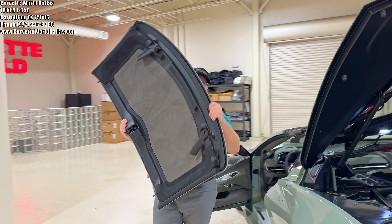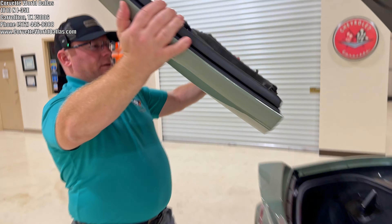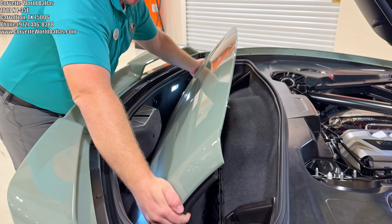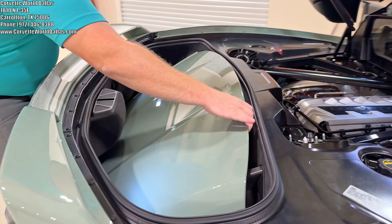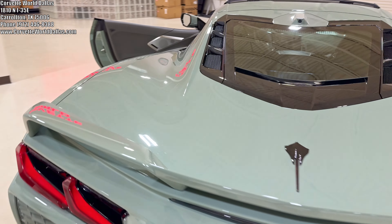We're moving the top here — you can see we've got our beautiful suede, and we'll get to that interior color in just a moment. You pull it in, load it like such, and it locks in place, and you just close her up. Now we can play part-time convertible.